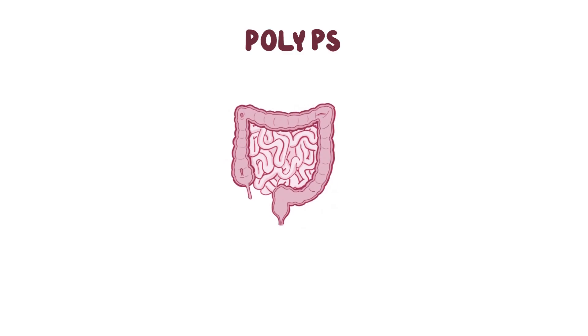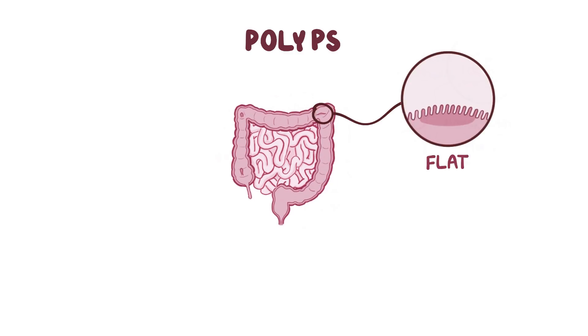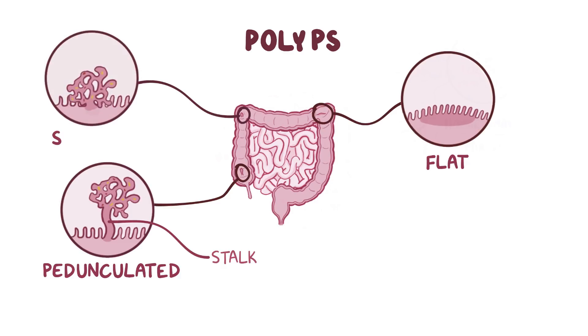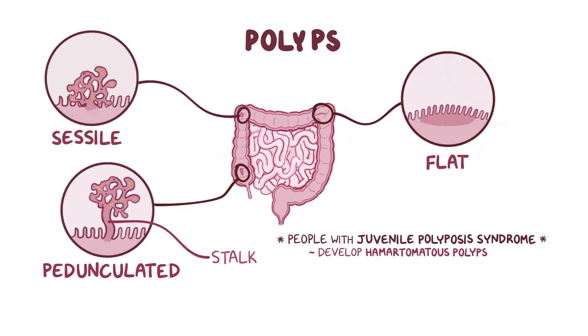Polyps can be classified by their gross appearance. Some are flat, which means that they don't protrude into the lumen from the mucosa. Some are pedunculated, which means that they do protrude into the lumen and remain attached to the mucosa by a stalk, kind of like a mushroom. And some are sessile, which means that they also protrude into the lumen, but there's no stalk and the entire tumor is attached to the mucosa. People with juvenile polyposis syndrome develop hamartomatous polyps, sometimes just called hamartomas, and these are either sessile or pedunculated.